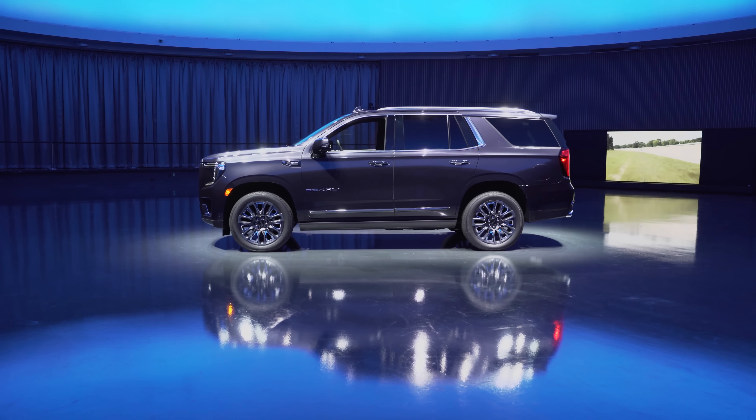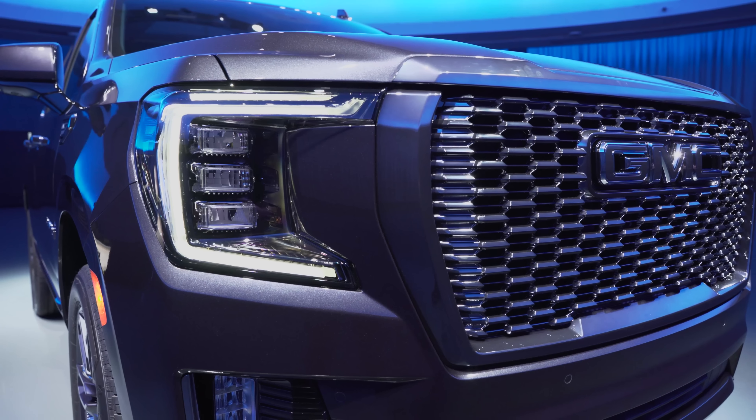I recently got to experience Super Cruise in the new GMC Hummer EV, the pure electric super truck, and it was really impressive. For the Denali Ultimate, it will be an option with late availability, but it would also be available with the trailering aspect, which is going to be impressive. Pricing for the top tier Ultimate trim should be available sometime around June this summer, with availability following shortly after. My overall takeaway checking out the new Yukon Denali Ultimate is that this is a new trim level that is really cohesive and well thought out. The exterior touches aren't overly gaudy — they're subtle but nice and premium.